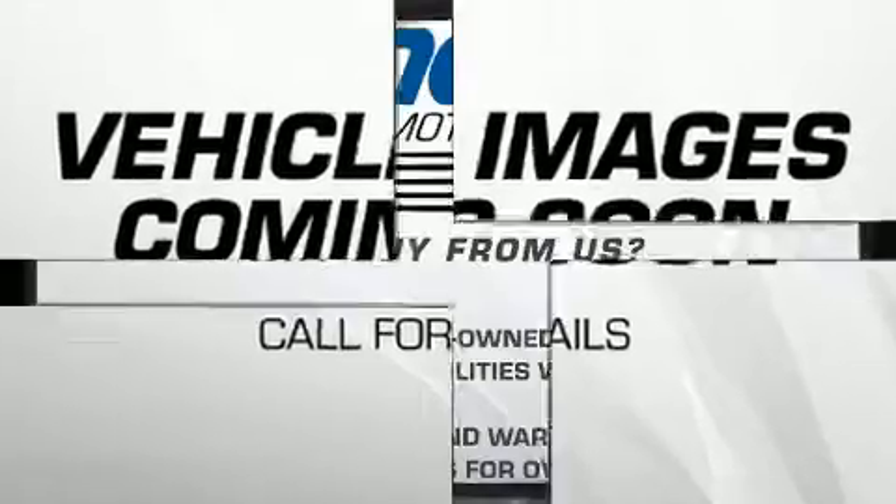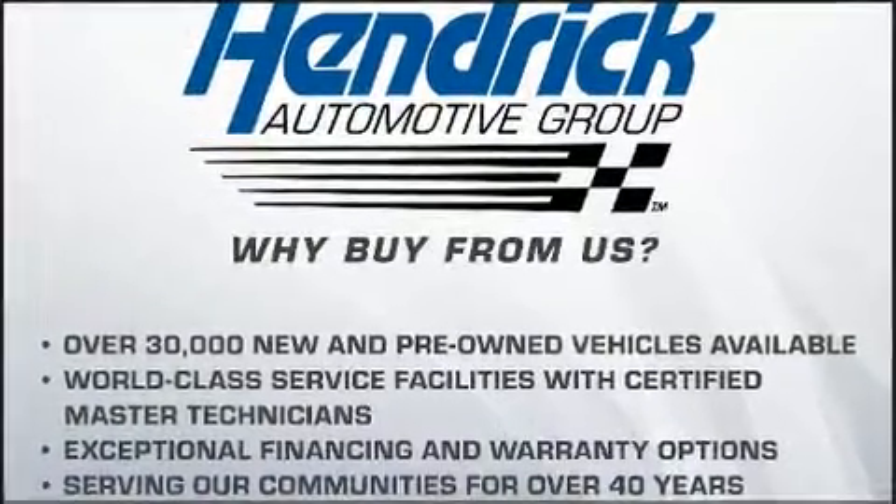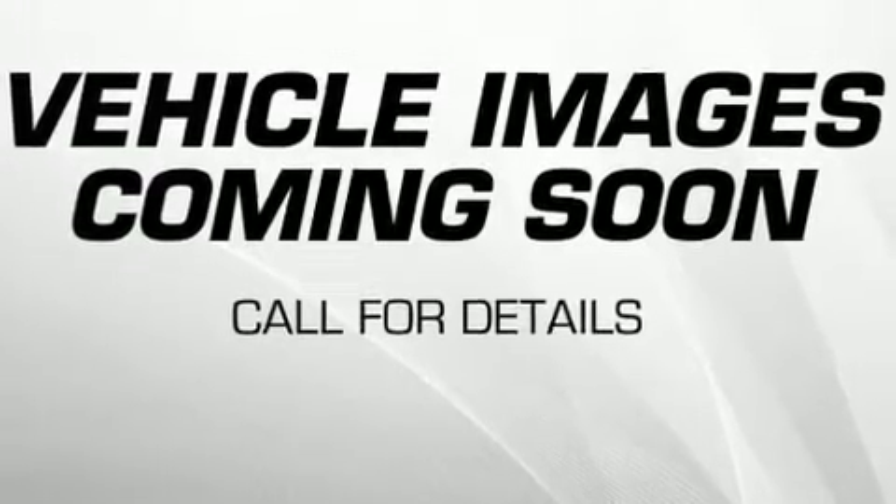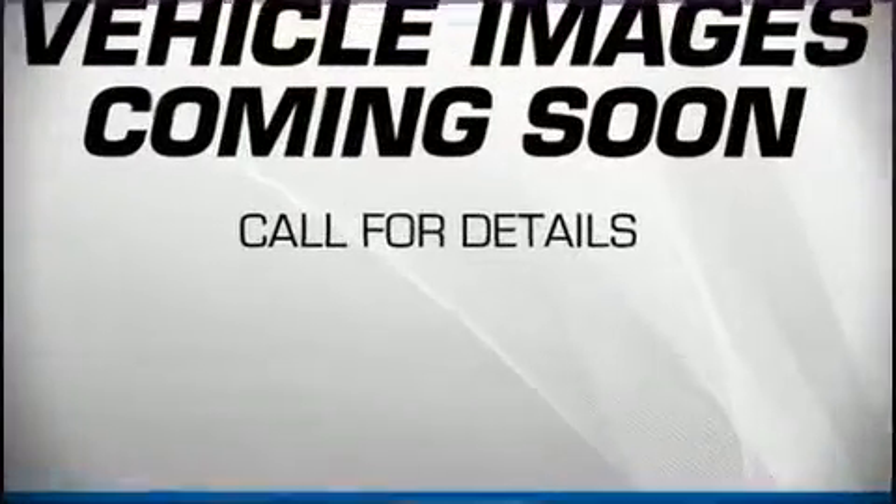This vehicle has achieved certified pre-owned status by passing BMW's rigorous certification process. Our team is professional, and we offer a no-pressure environment.